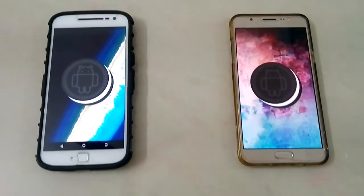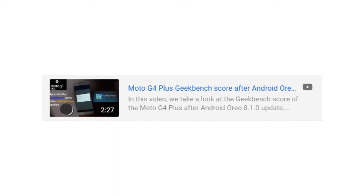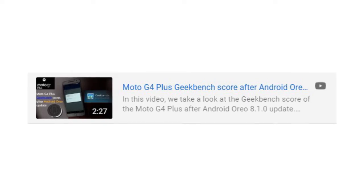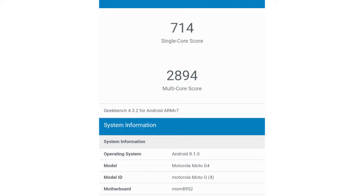Having said all this, let's get along with the test. In one of my previous videos I performed the Geekbench benchmarking test on my Moto G4 Plus updated to Android 8.1.0 Oreo, and the scores were: 714 in single-core and 2894 in multi-core, which is not that bad but not that great either.